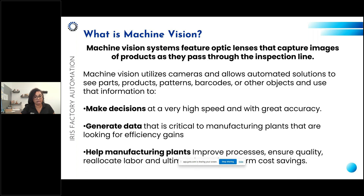Machine vision helps manufacturing plants improve their processes and ensure product quality. It also enables labor reallocation — rather than having a person stand on a line staring at individual pieces all day, that labor can be moved to a more fulfilling and valuable role for the company. Long-term cost savings are also a significant benefit.